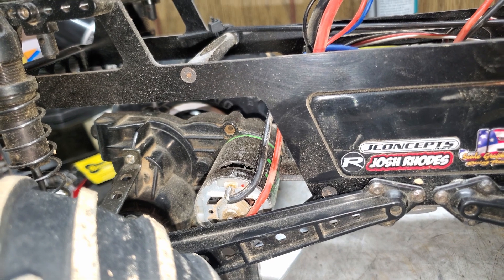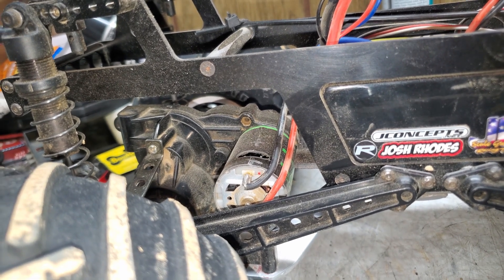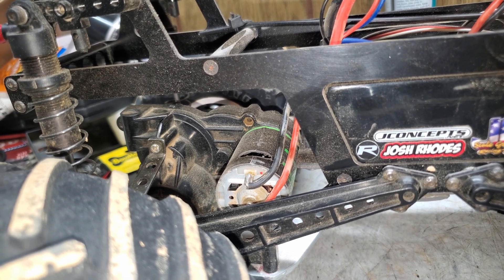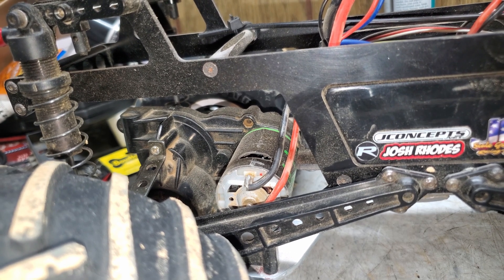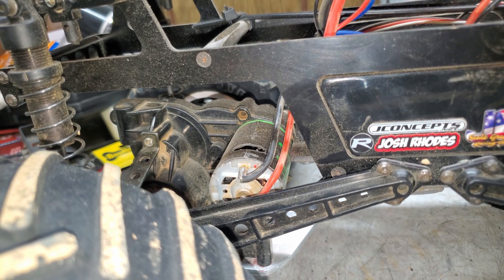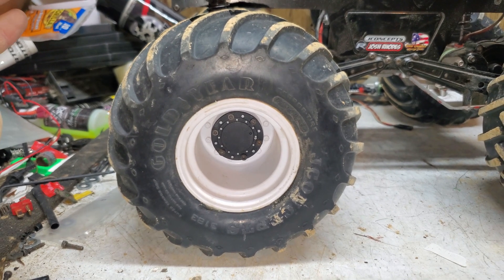Inside the chassis we have Axial 27-turn motors, which are going to change next season for Trigger King. They will be mandating J Concepts 27-turn motors with a serial number stamp on each set. You're allowed to buy I think five motors — two per truck and one spare. For now, these Axial 27-turn motors are what's been powering this truck to a lot of wins. We'll be swapping over to the J Concepts motors as soon as Trigger King gets them in stock.